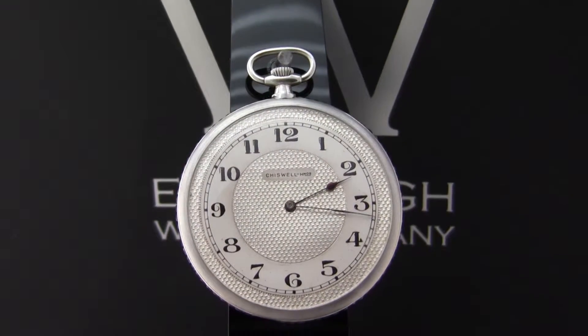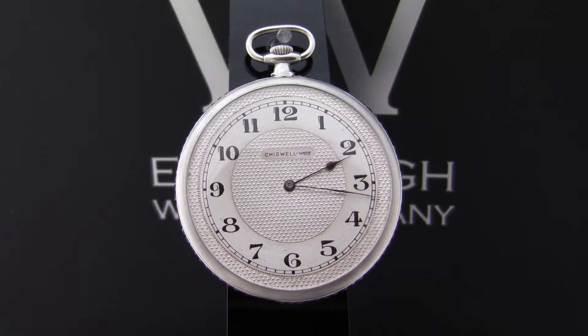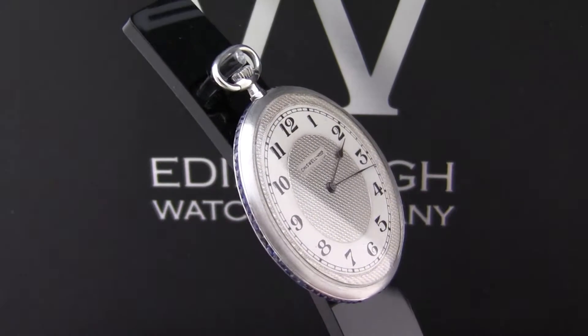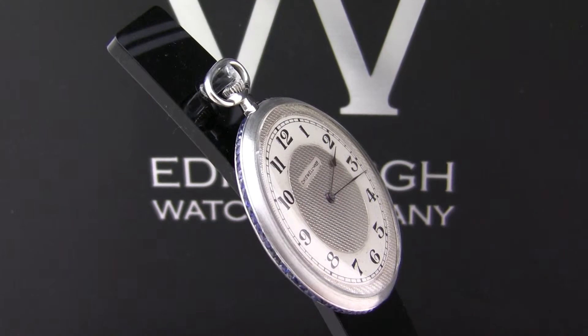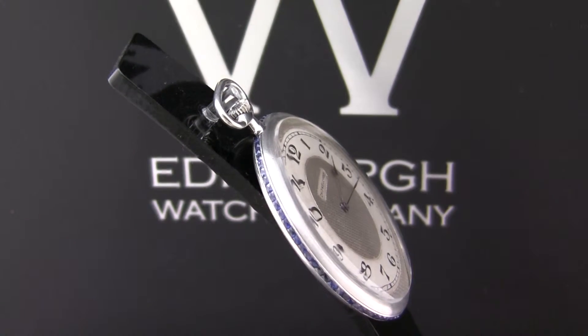Zooming in slightly, you can see it has Arabic numbers on it. What's very unusual about this particular pocket watch is the side of the case here — it's actually inlaid with cut Ceylon sapphires, so it really is a very beautiful piece.